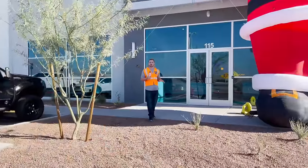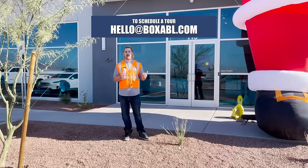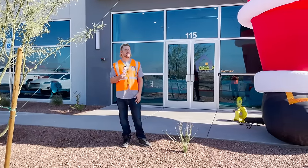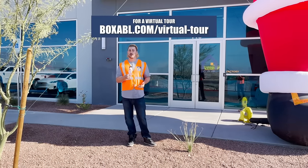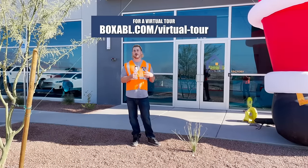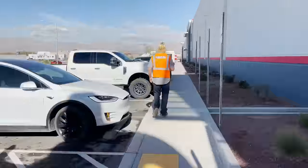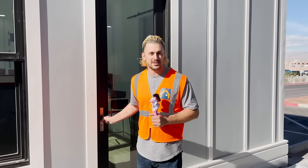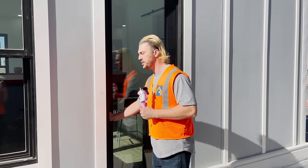If anyone wants to come visit us, please shoot us an email. We're doing tours every day. We have a full-time tour guide here because we have so many people just showing up to check things out. We're happy to show you the factory or the casita. We also have virtual tours available on our website, so you can do a 3D walkthrough of the whole entire building and the casita, maybe in some different configurations.